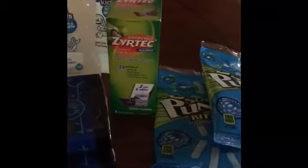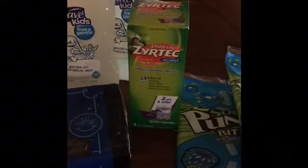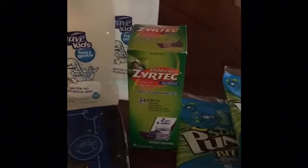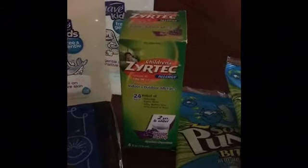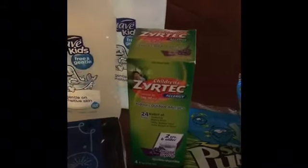The Children's Zyrtec is $10.94. There is a $4 off coupon on coupons.com — I will leave the link below where you can print that coupon, and I believe it is still available. You're going to pay $6.94 but you're going to get back $4 from ibotta, making the final price $2.94. There is a limit of one rebate on that deal.